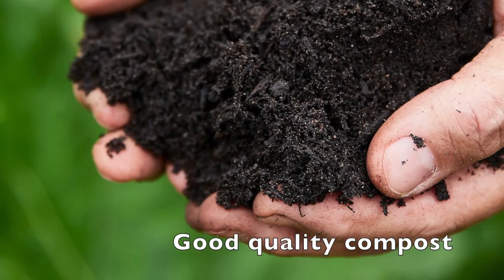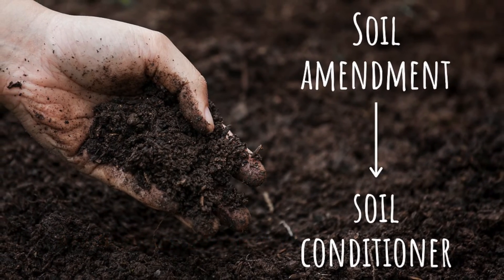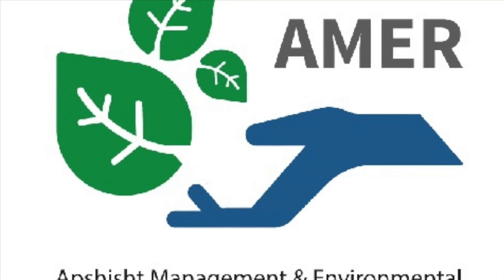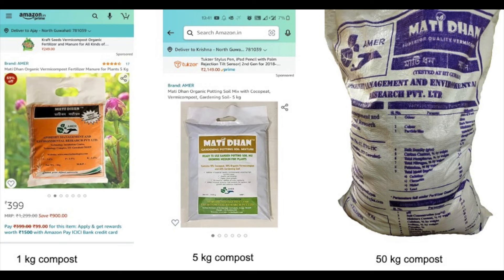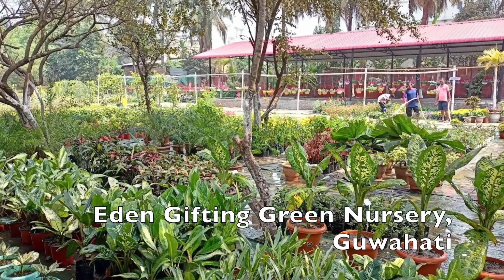The compost produced in the laboratory can be used for multiple purposes, such as a soil conditioner for eroded soils, biopesticide, and bioinsecticides for agricultural farmlands. The produced compost has been commercially marketed through a startup company, AMER AP Sheesh Management and Environmental Research Private Limited. The company sells the product through online modes such as Amazon and Indiamart, and through offline modes to a large number of farmers and nurseries in Guwahati.